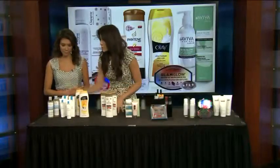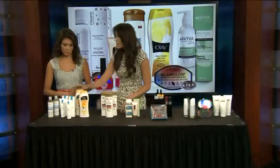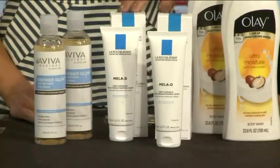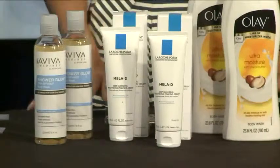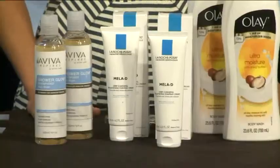This next one is from La Roche-Posay — you might be familiar with them, it's a French brand. This is their Melody Deep Cleansing and Brightening Cleanser, and what it does is go beyond just cleansing — it removes dark spots from your face as well, which you may have gotten from a little too much sun in the summer. It has micro-exfoliating LHA, which is a derivative of salicylic acid but six times more effective.